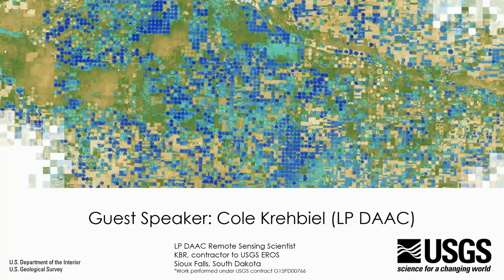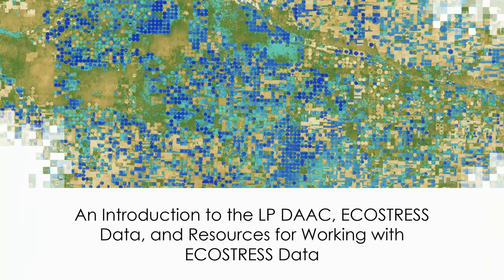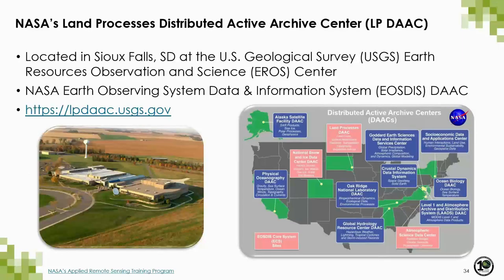Hello everyone, my name is Cole Crable and I am a remote sensing scientist working as a contractor to NASA's Land Processes Distributed Active Archive Center, or LP DAAC. I'm going to give you an introduction to the LP DAAC and EcoStress data products and then show you some resources for working with EcoStress data. NASA's LP DAAC is located in Sioux Falls, South Dakota at the USGS EROS Center — one of the NASA EOS DAACs focusing primarily on archiving and distributing NASA's land remote sensing products.